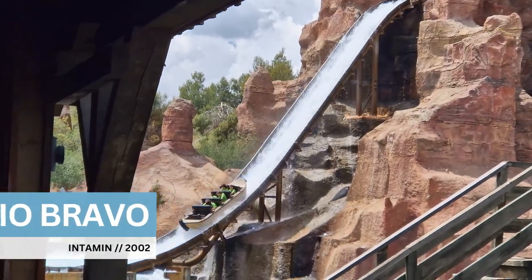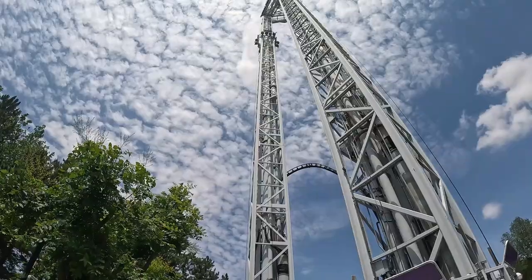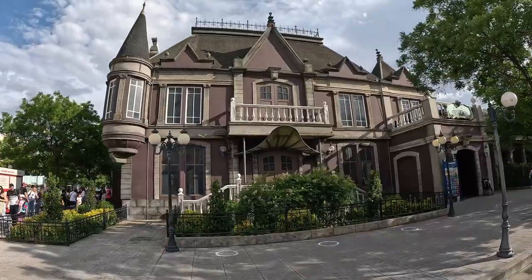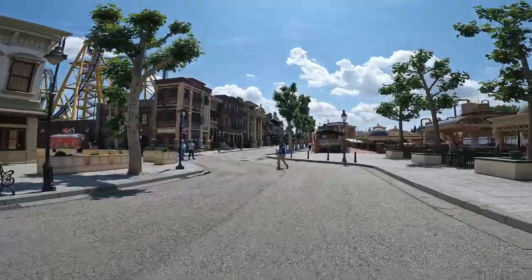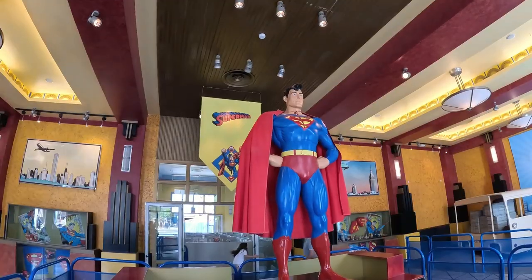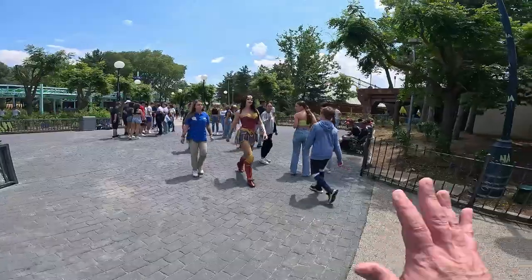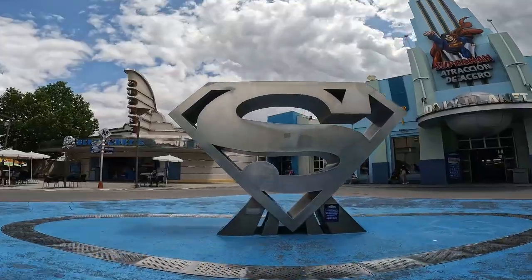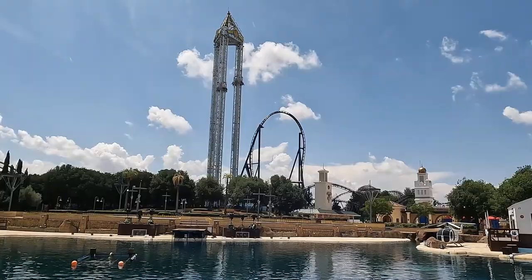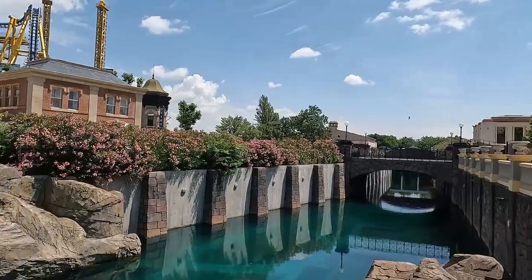Other attractions of note at Park Warner include their big and very turntable-heavy western-themed water ride Rio Bravo, a huge shot-and-drop tower, a huss topspin, and a spooky hotel containing a Vekoma madhouse. As we navigate through the park you'll notice its well-presented studio-style theming, transporting you into the worlds of your favourite movies and characters. The emphasis is on Warner Brothers property, so you'll see a lot of DC characters like Batman and Superman and famous cartoons from Looney Tunes and Cartoon Network, along with the lagoon at the centre of the park which is an awesome photo op.